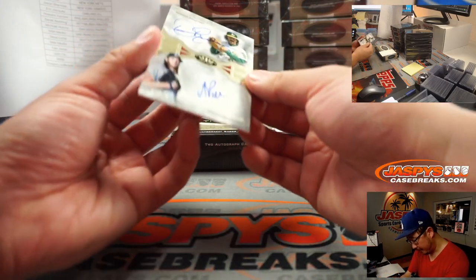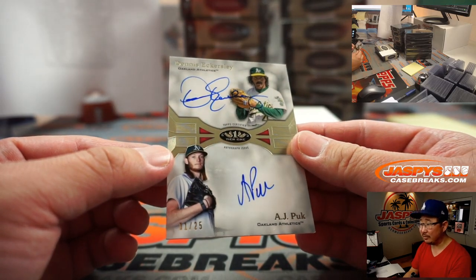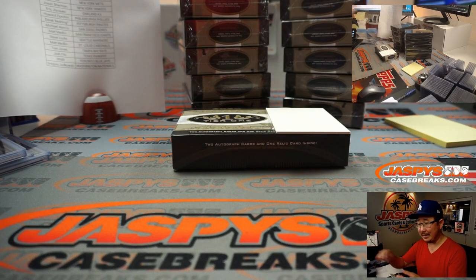Dual autograph — both A's. Old school A and new school A. Dennis Eckersley on top, AJ Puck on the bottom. 1 out of 25. That goes to Eric Jay and the A's.